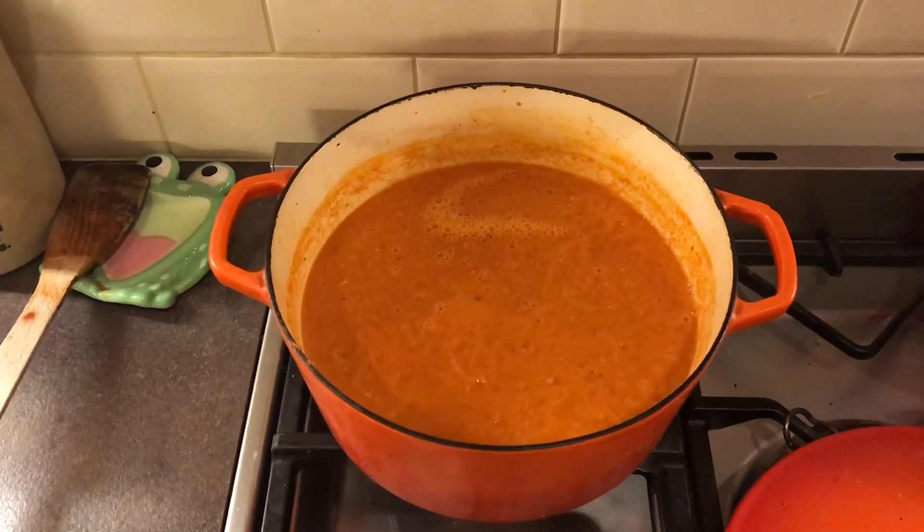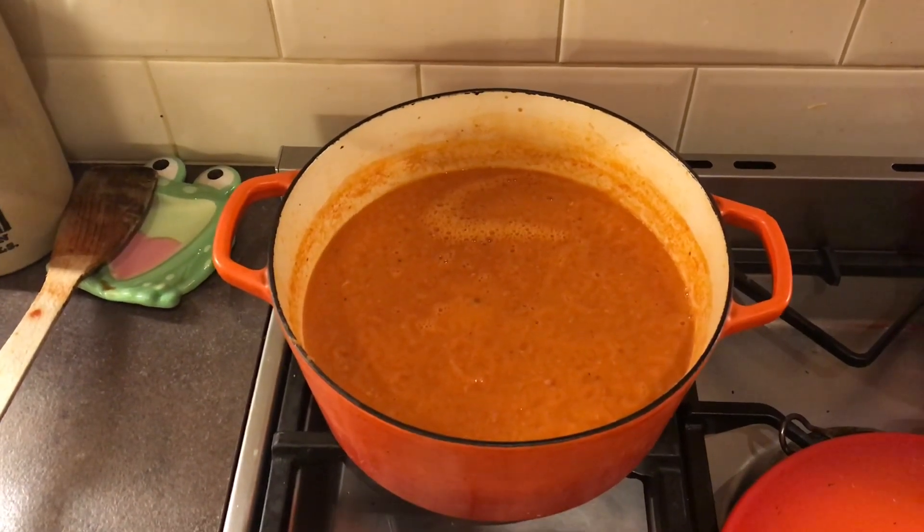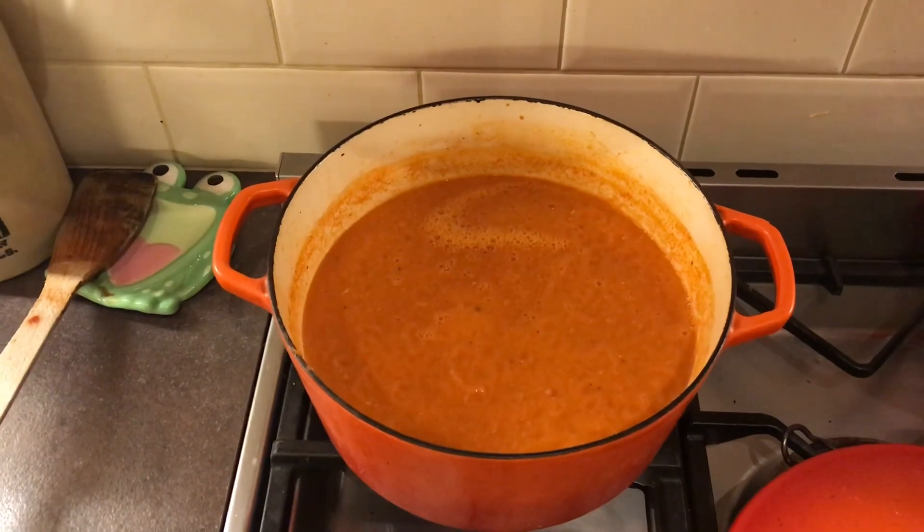That's what's for tea tonight. I've got some nice bread — tiger bread for the boys — and then Ivy and I will have gluten-free cobs out of the freezer, which are very tasty.